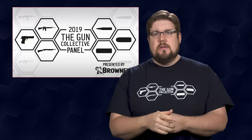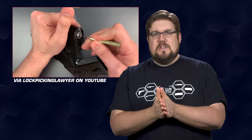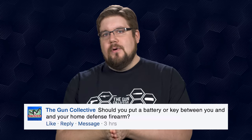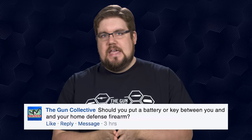Speaking of that, the TGC panel announcement should be posted this week. My Friendly Fire question to you guys this week is based on a video I saw on YouTube by LockPickingLawyer. He took one of those identilocks and broke into it in a mere 8 seconds. So that makes me wonder — should you put a battery or a key between you and your home defense firearm? I don't have kids at home so I know parents out there might have different answers, but what if the battery on this thing fails? What if you can't get in? What if you're fumbling with the keys to get to your lifesaver? Let me know in the comments what your thoughts are. There's also a link in the description to check out the LockPickingLawyer video — it's pretty cool to watch how quickly he gets into that thing.